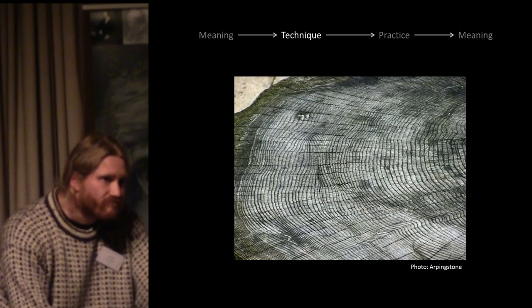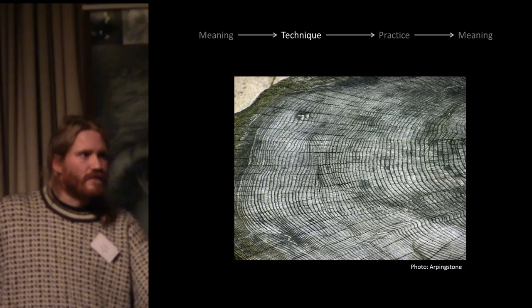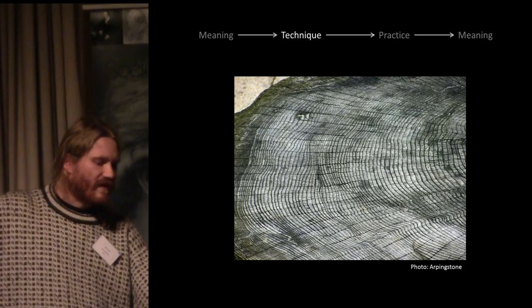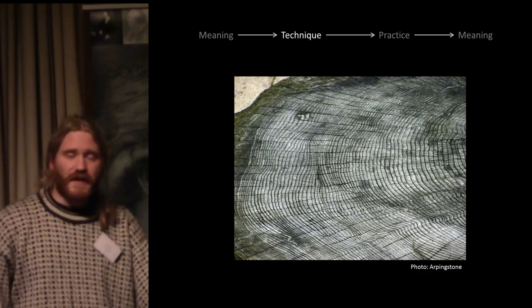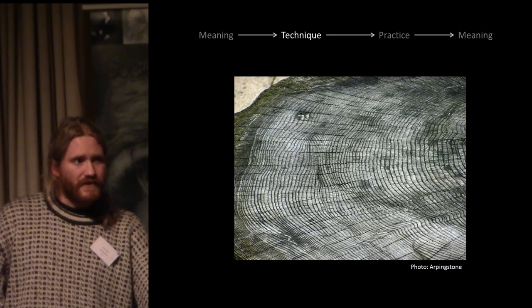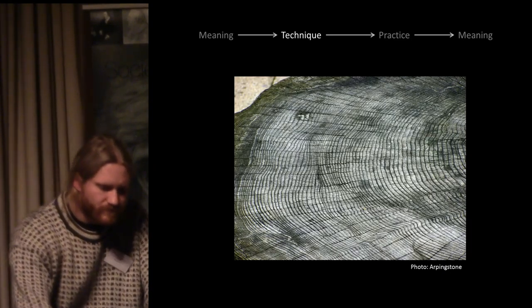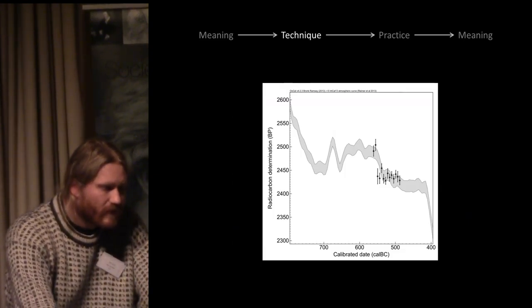This is because of the shape of the calibration curve. There is a nasty period in the mid-first millennium BC when the calibration curve is almost flat, meaning your calibrated date ranges, even with modern precise measurements, will come back very broad. So to answer our archaeological questions on linking wetland settlements to sites around them, we need a way out.